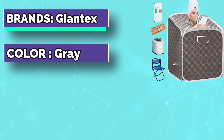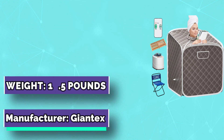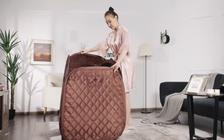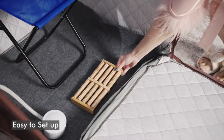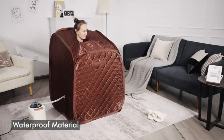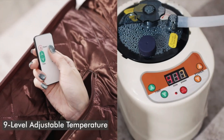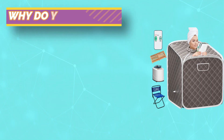This portable steam sauna is equipped with a remote control so you can adjust the temperature to your needs. 9 levels of temperature regulation, maximum steam temperature 113°F, and a 0 to 99 minute timing range meet the needs of different users. Made of premium thermal insulation fabric to prevent heat loss, with a 1050-watt heating element that heats the entire sauna in just a few minutes.